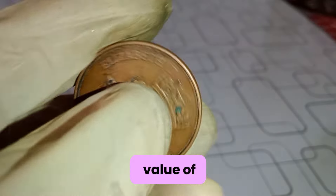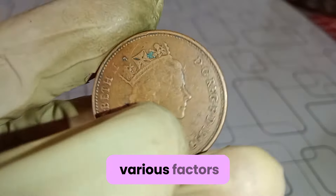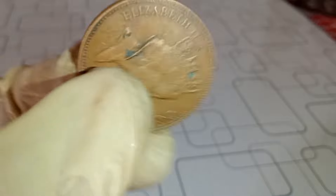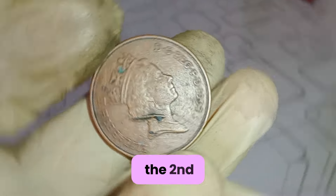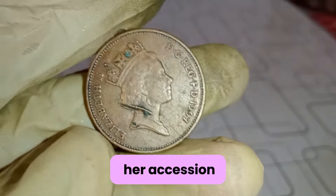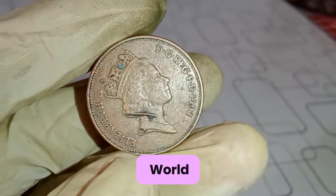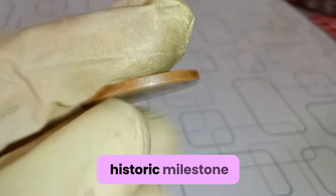Indeed, the value of these coins can range from $1.10, depending on various factors such as rarity, condition, and demand. But beyond their monetary worth, these coins also carry a rich history. In 1997, Queen Elizabeth II celebrated her Golden Jubilee, marking 50 years since her accession to the throne. It was a momentous occasion that captured the imagination of the nation and the world. The coins minted during this year serve as timeless reminders of this historic milestone.